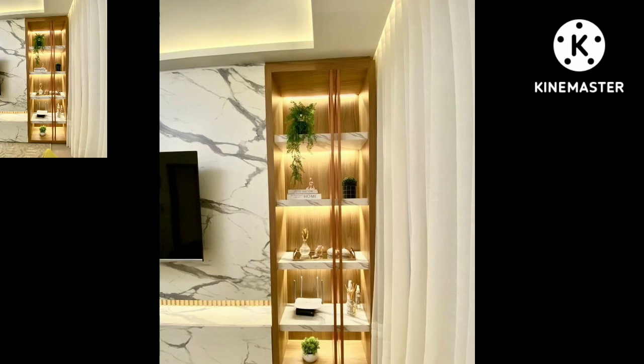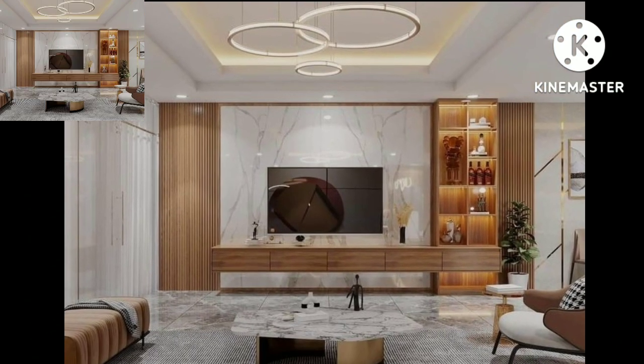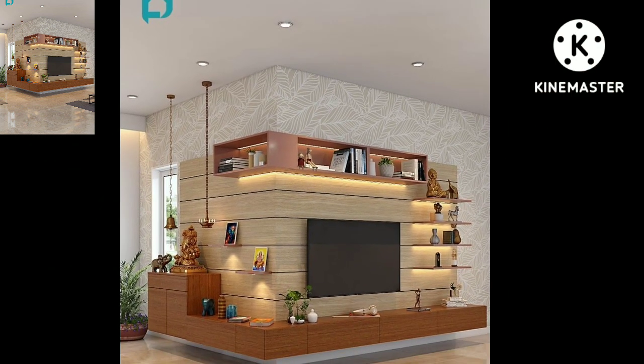If you like any of these home decorations, take a screenshot and save it to your mobile. I will meet you in the next video, so take care friends. Allow me.